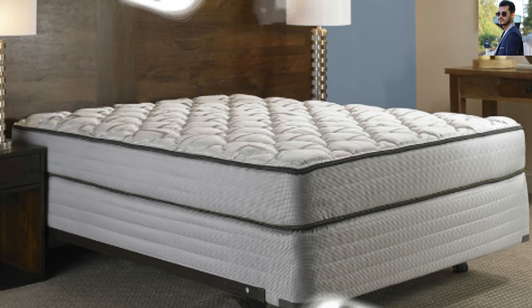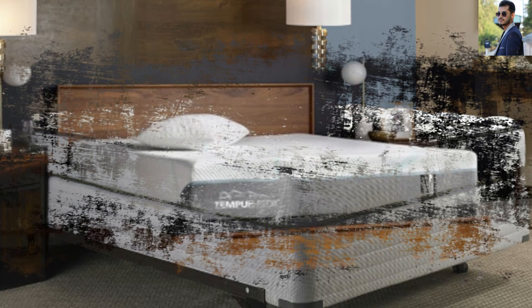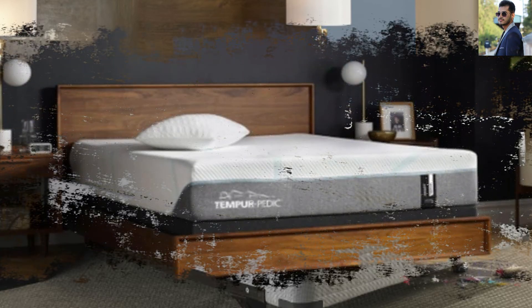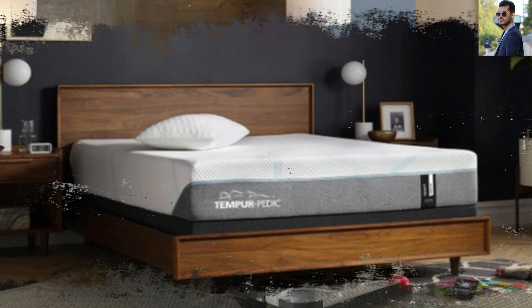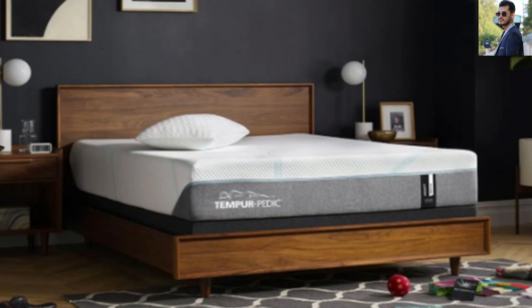You can rest assured that even though the mattress is relatively cheap, you will get many years of use from it. To assure you of its longevity, this product is backed by a 10-year warranty from the manufacturer.